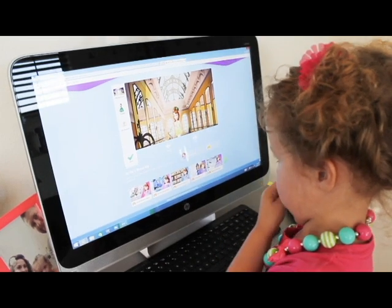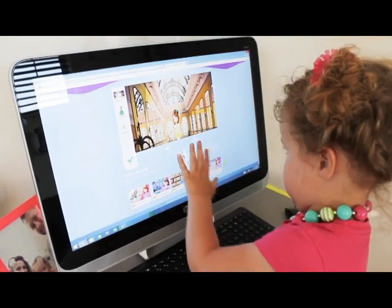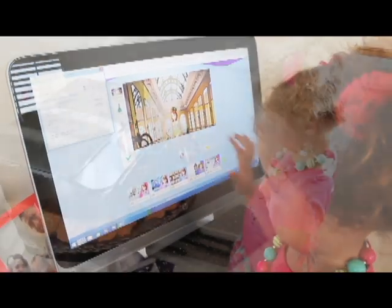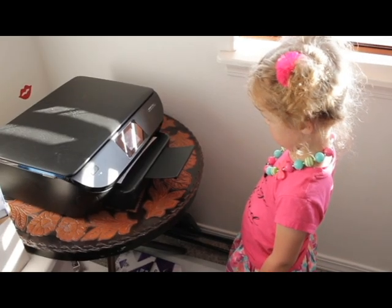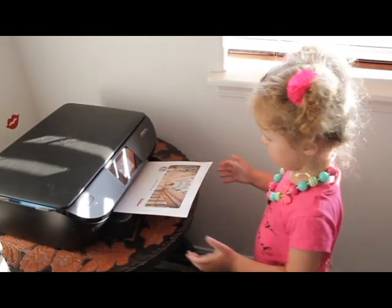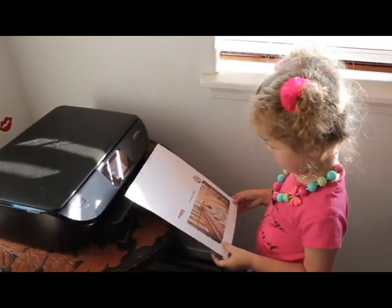I no longer have to be the mom who constantly tells my daughter no when she asks if she can print off her creations made on our computer. I can print off coloring sheets, papers for my business, photos, and even fun preschool activities like a summer hunt.